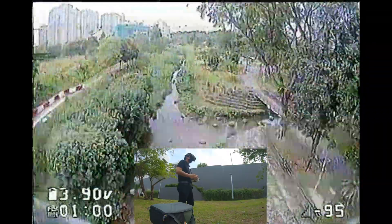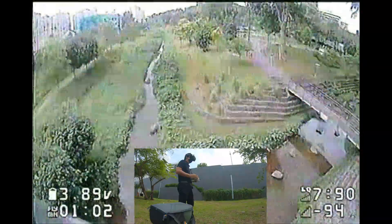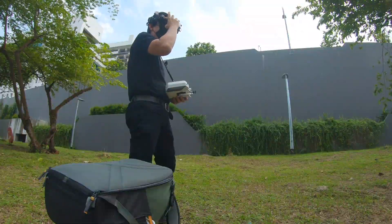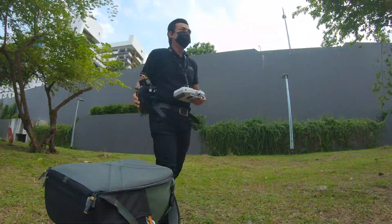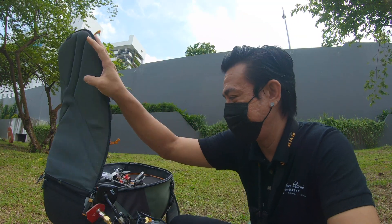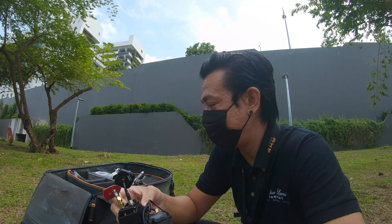There we go — interference. Three minutes. Let's see if we can cross this safely. Oh no no no — I see snow. Telemetry lost. RX loss. And now it is time to retrieve the quad.